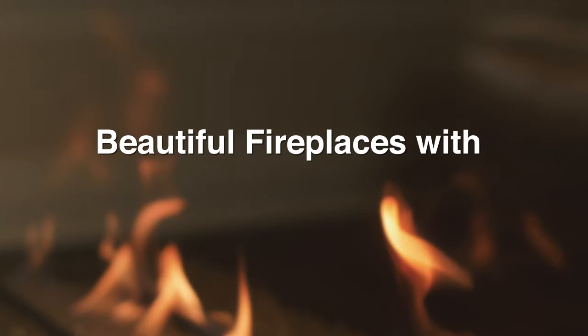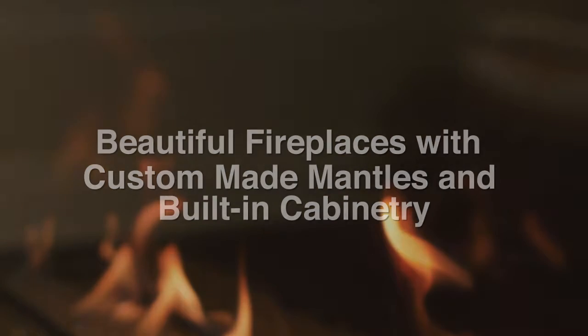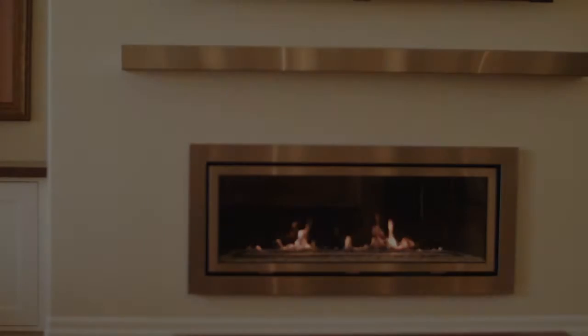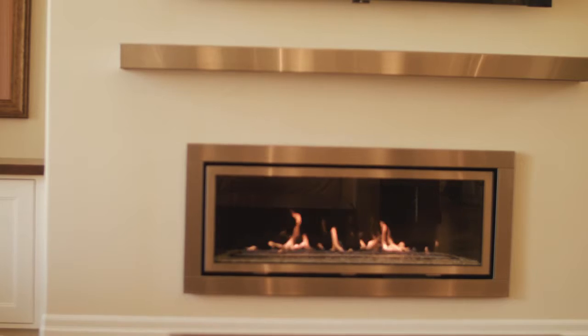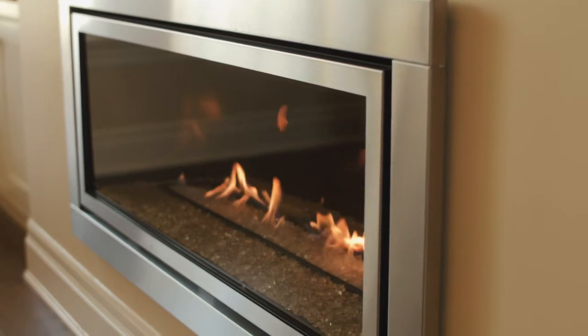Our fireplaces are custom designed and approved by the client prior to any work being done. Every mantle and its surround is different and unique. There are built-ins around the fireplaces for bookshelves, audio video equipment, decorative shelves, TVs, feature windows — giving every built-in its own unique style and design.